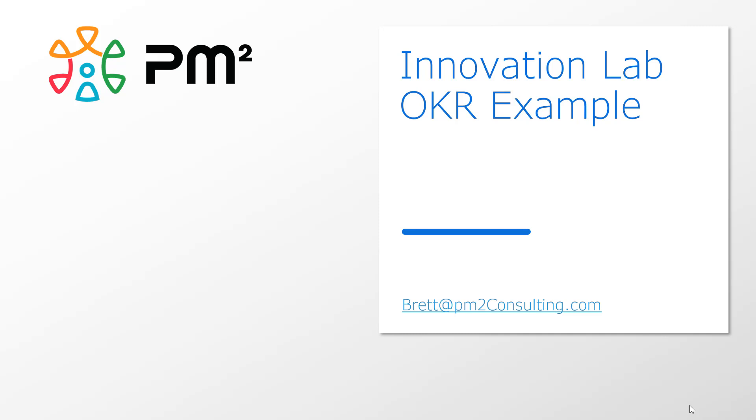Hello, I'm Brett Knowles from PM2 Consulting. This is an overview of how OKRs can fit into an innovation lab environment.